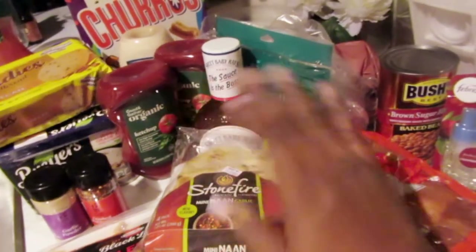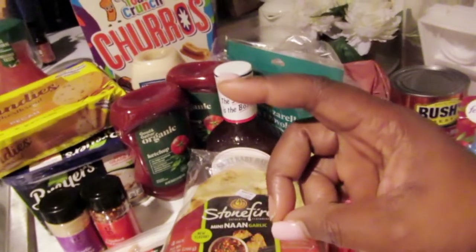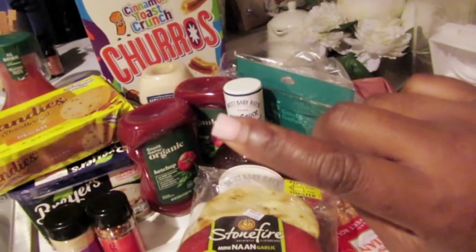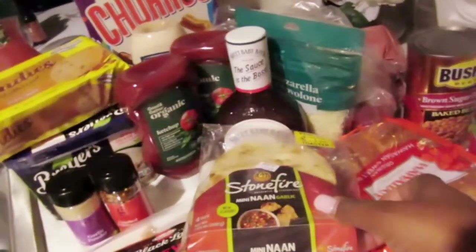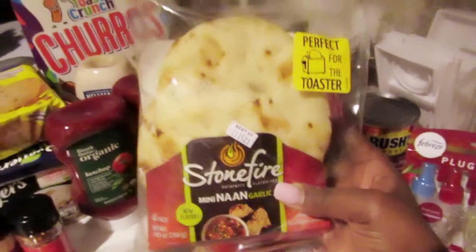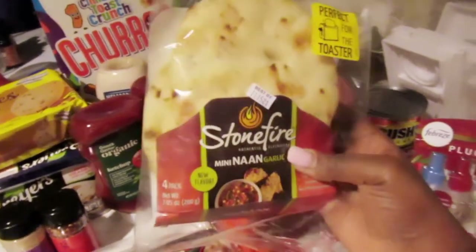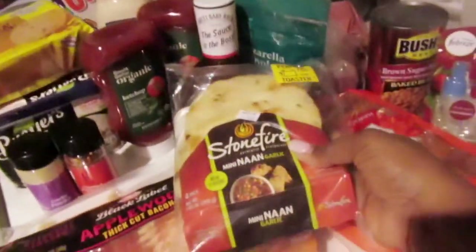I also grabbed some Stonefire mini naan garlic breads — let me know in the comments if you've tried these because this is my first time trying naan! I see a lot of people making little pizzas and sandwiches with them. Quick note — my nails are a mess right now because one is broken and my finger is swollen — it hurts so bad! Anyway, the naan says it's perfect for a toaster, but I personally don't like toasters, so I'll just pop them in the oven.